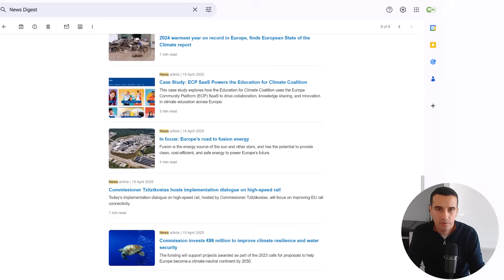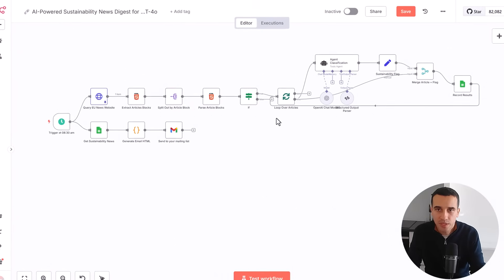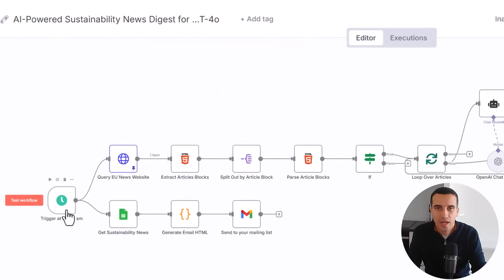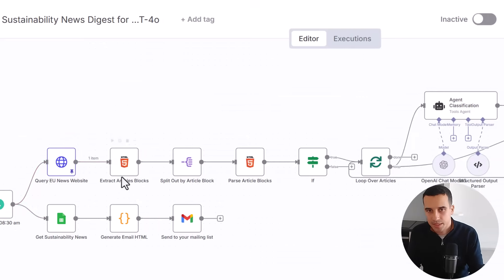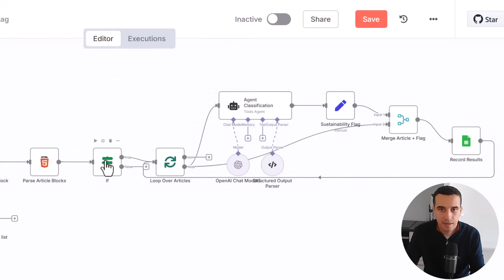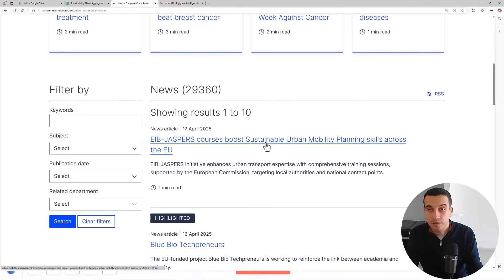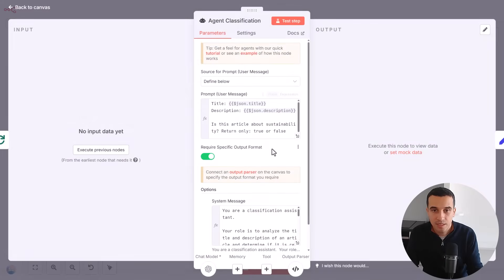Let's go back to the workflow. I won't enter into the details of every node, but you can find in the video description a complete tutorial on how to set up and change the parameters so you can deploy this workflow and adapt it to your needs. Basically, here we have a trigger at 8:30 AM Paris time, because we are based in Paris. We extract all the articles from the website, then these nodes do some cleaning. Here we only filter the articles that were published yesterday, and then we loop over the different articles. This is where the AI agent comes in — we provide the title and description to the AI agent.